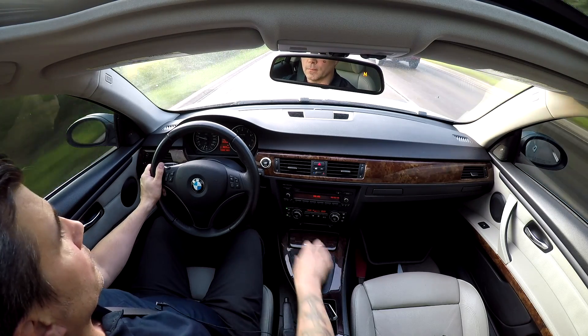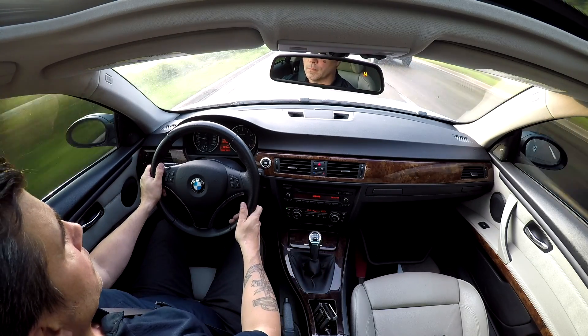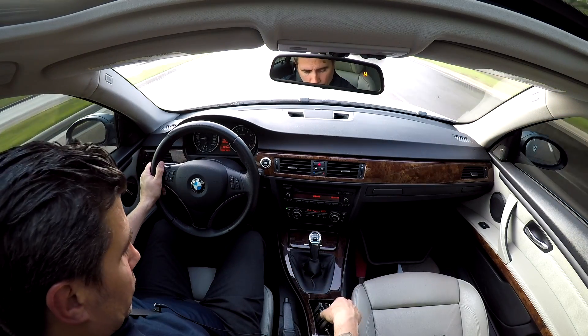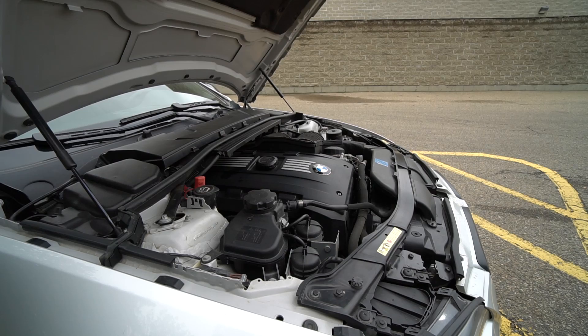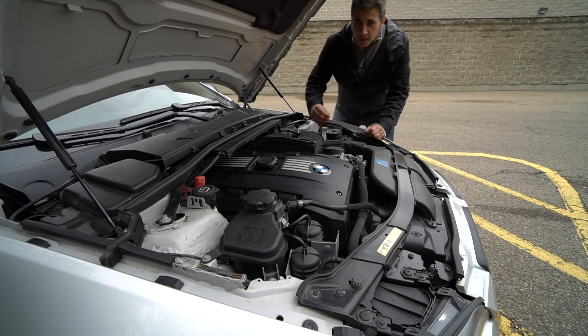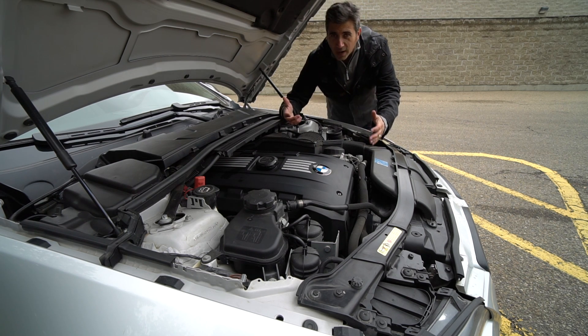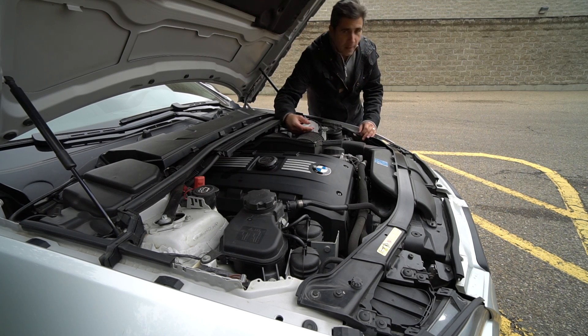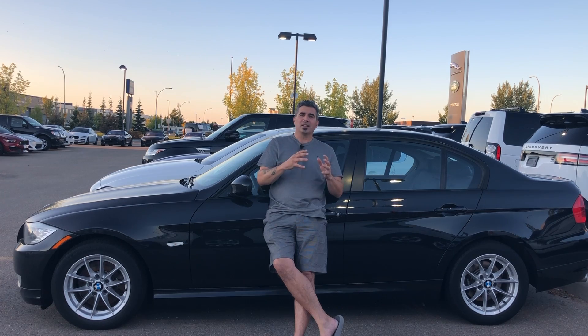I see steam coming out from underneath and all of a sudden the car doesn't quite feel the same. So it forces me to pull over to the side, I pop the hood, find out there's something going wrong, don't know what it is, and I decide to call a tow truck. Share a ride to the dealership, finding out that the thermostat had cracked, spilled antifreeze all over the place, and left me stranded on the side of the road, yet to be faced with another large bill.